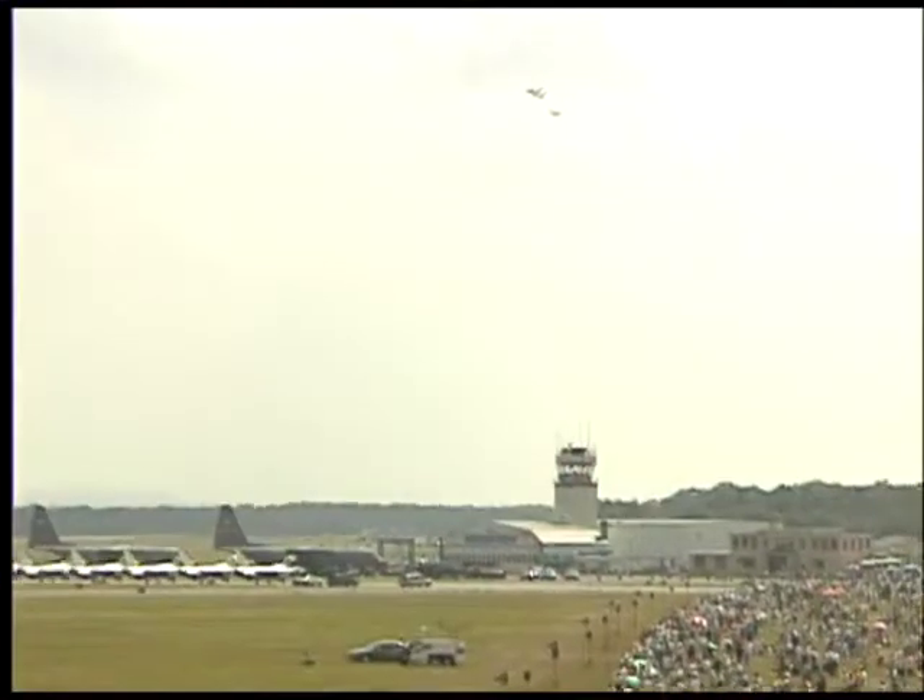The Heritage Flight was implemented in 1997 as part of the 50th anniversary of the development of the Air Force. It's a great way for folks to see the two world's best fighters — the P-51 Mustang, which shot down over 4,000 enemy fighters in the Pacific and Europe during World War II, paired up with the world's best fighter today, the F-15 Eagle, which has shot down more airplanes without losing any in its combat experience.